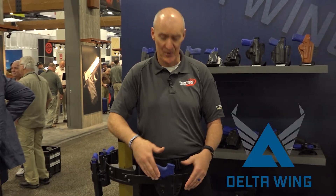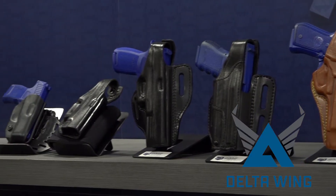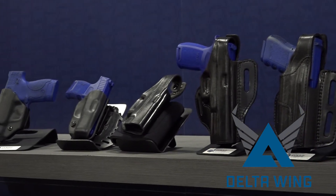Hi, James Fairfield here at SHOT Show 2020, to introduce the new line of Gould and Goodrich Competition and Concealment Holsters, the Delta Wing. It's available for a variety of the most popular concealed carry firearms in the industry today.